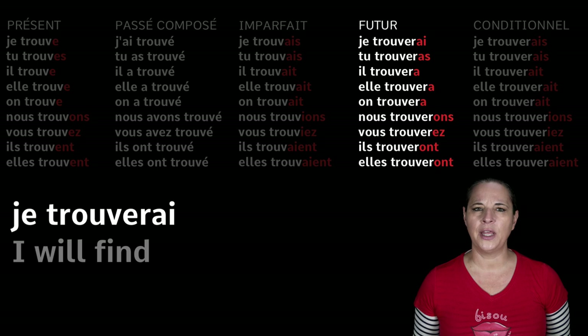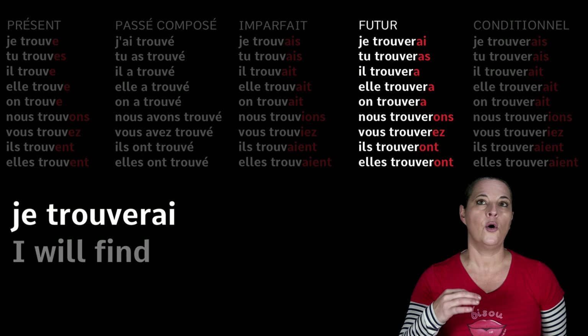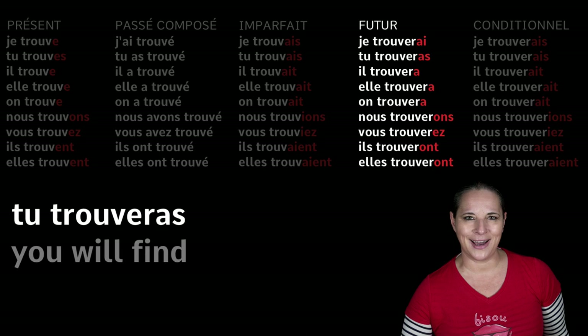Now let's have a look at the same verb in the future tense. The future tense is a funny thing, especially for ER verbs, because you keep the verb as it is — trouver, the infinitive with the ER ending — and then you add the special future endings: -ai, -as, -a, -ons, -ez, -ont. So: Je trouverai — I will find. Tu trouveras — you will find.